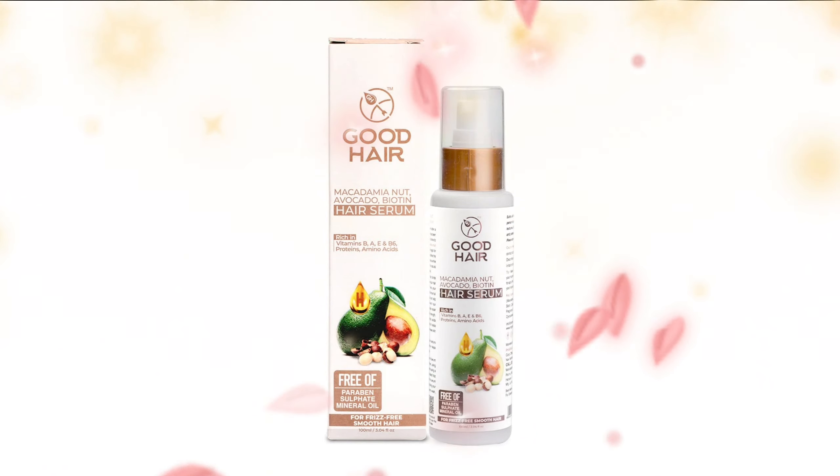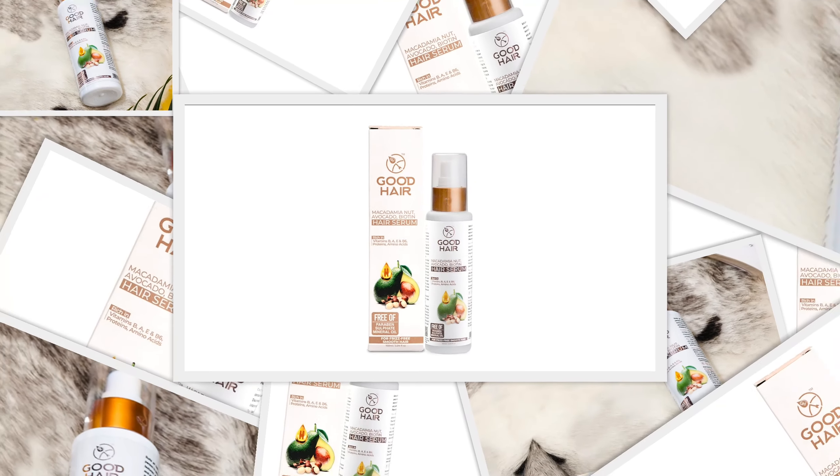Organic Hair Serum can nourish your dry and damaged hair with an ultra-moisturizing blend of macadamia nut oil, avocado and biotin, which is rich in fatty acids, vitamins, and antioxidants that may deepen the roots and form a layer around your hair.